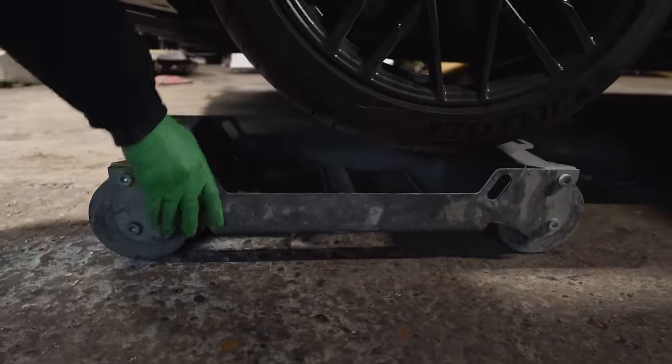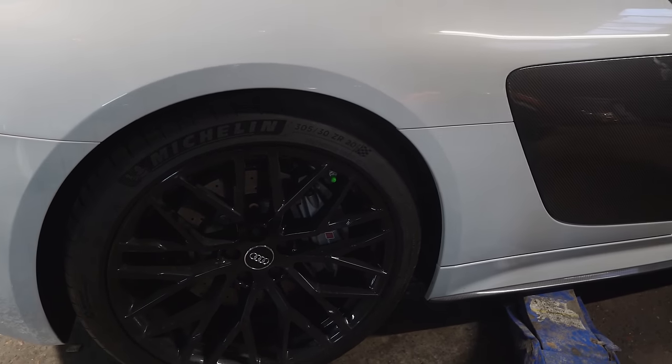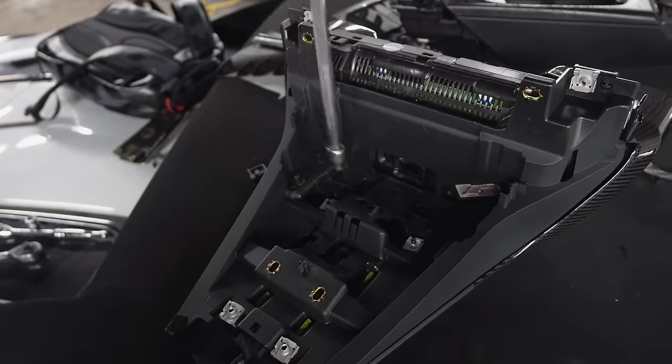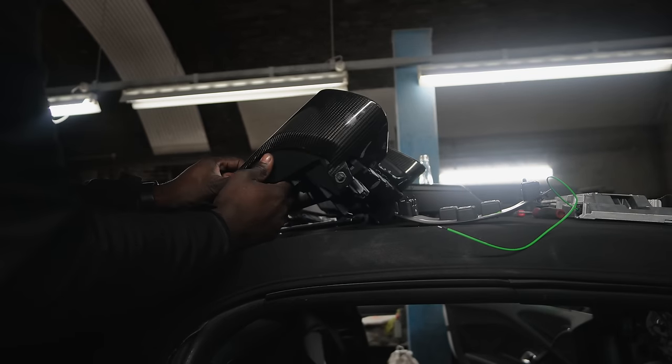Now, with the center console removed, this gave me access to this little drawstring which would disengage park. And now that I was able to connect my diagnostic tool to the car, I was able to use a program in there to disengage the emergency brake also. So this is all important because I can finally roll the car around the garage. This is the hood for the cockpit, and they completely ripped the leather trim off the top and broke it. So I removed what was left of that leather trim and I'm going to have to order a new one.